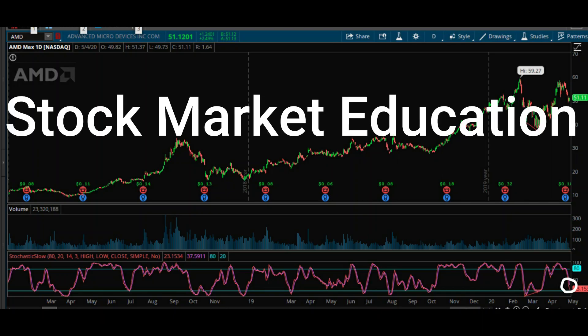What is up everybody? This is Stock Market Education and today we're going to be looking at AMD and deciding whether or not it's a buy.